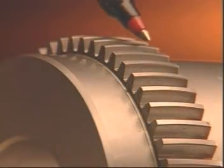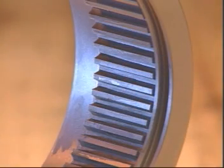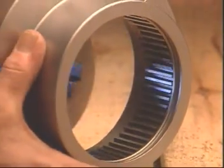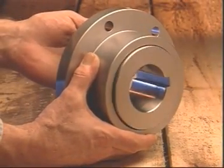Triple-crowned, self-piloting gear teeth ensure maximum misalignment capacity and eliminate sleeve wear. Plus, the standard long-sleeve tooth design allows easy infield adjustment for axial positioning of existing machinery with gap variances.